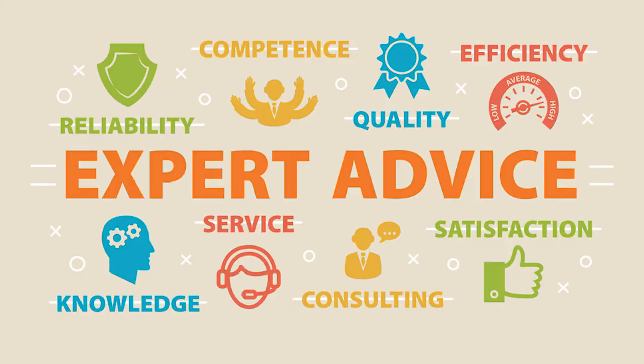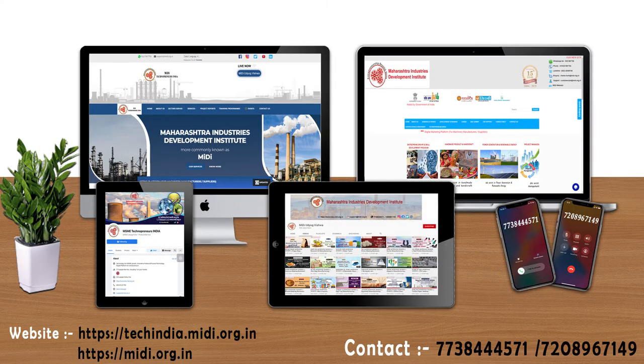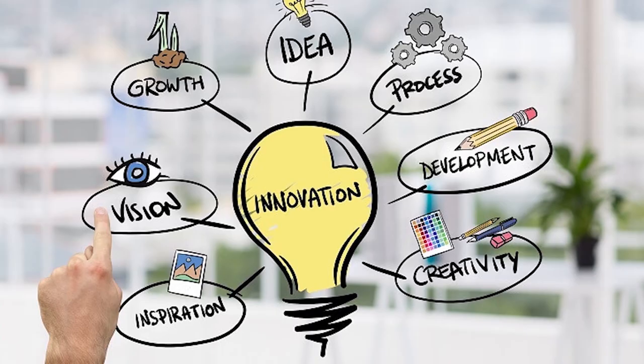If you need any kind of expert advice to start this business, then you can visit our websites shown on the screen. You can also contact us on the given contact number. For similar new business ideas,